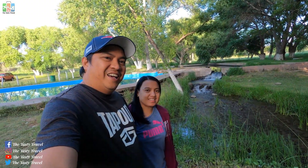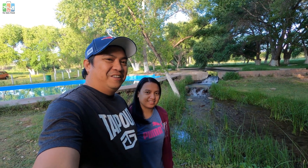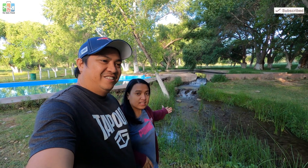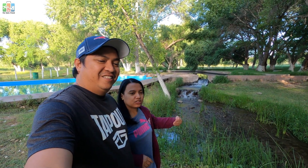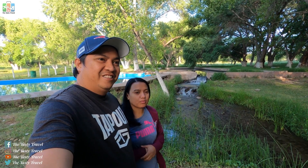Hi guys, good morning! So welcome to Tasty Travel. We are here at Ojo de Vireleño, in Casas Grandes. It is a campsite with a hot spring. So let's go around. We stayed here for one day to experience camping.